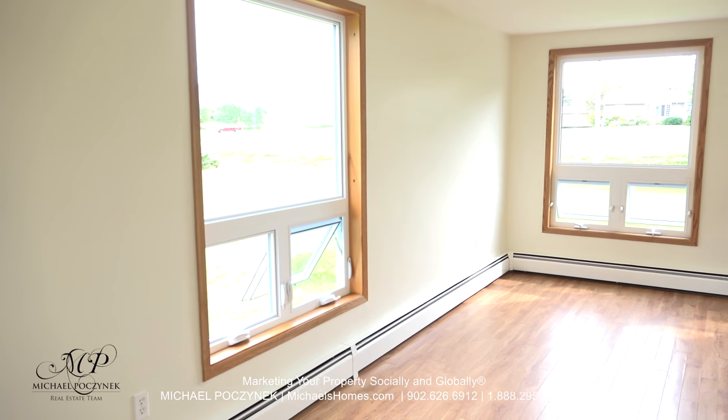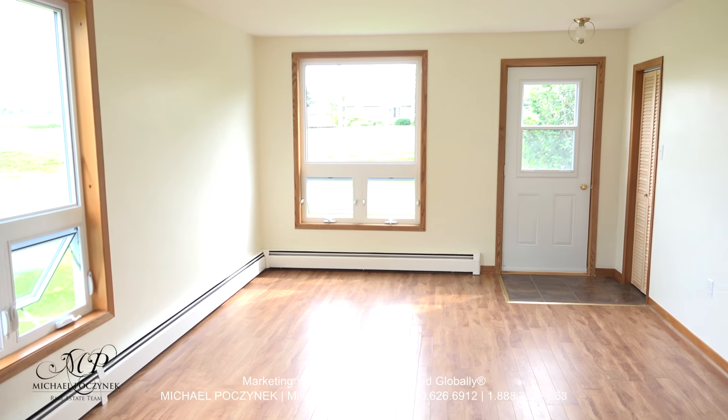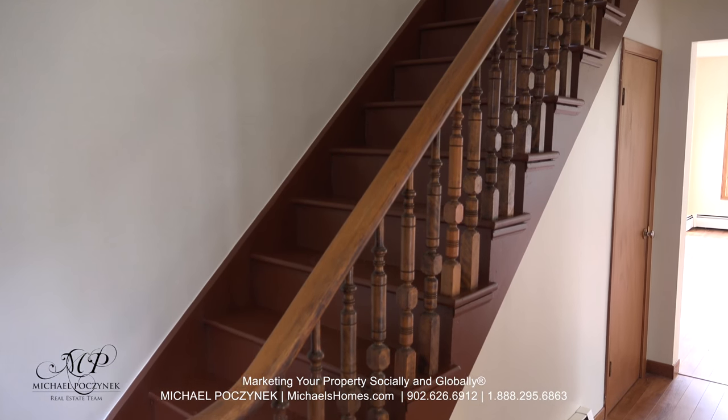The large living room feels like brand new. It has newer windows and a door with easy access out to the front, complete with a closet. This home has a beautiful banister leading to the second floor.